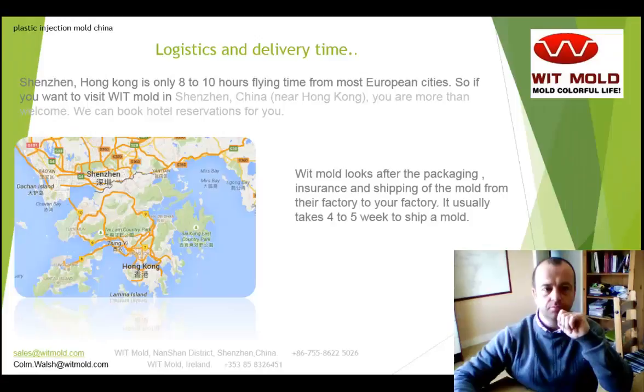Logistics and delivery time. Shenzhen, near Hong Kong, is only 8 to 10 hours flying time from most European cities. So if you want to visit Witmold in Shenzhen, China, you are more than welcome — we can arrange hotel reservations for you. Witmold looks after the packaging, insurance, and shipping of the mold from their factory in China to your factory. It usually takes somewhere between 4 to 5 weeks to ship the mold.